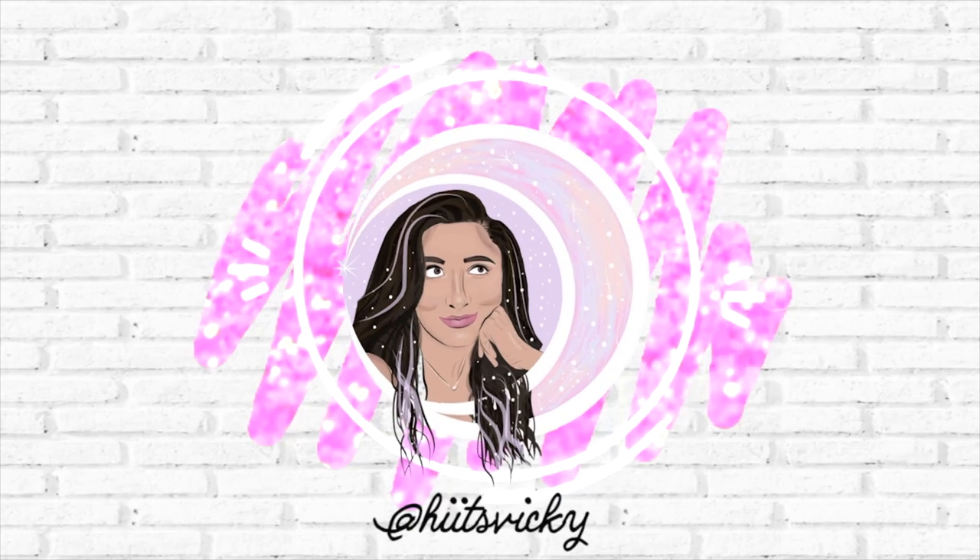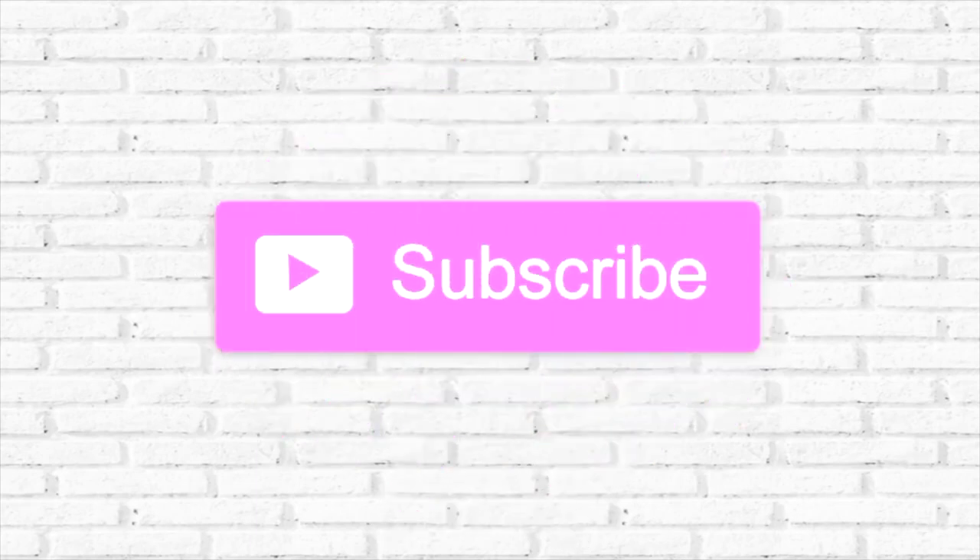Hello guys, and welcome back to my channel. So today's video is going to be something a little bit different. I actually really desperately need to go to Target and do kind of a hygiene shopping trip. I have a lot of stuff that I need to get — stuff for my teeth, razors, body scrub, a whole list of things. So I figured, why not take you guys with me? We'll go ahead and see what's new at Target. It's like 6:45 on a Thursday, so I'm hoping nobody's going to be there. Let's go ahead and get going.